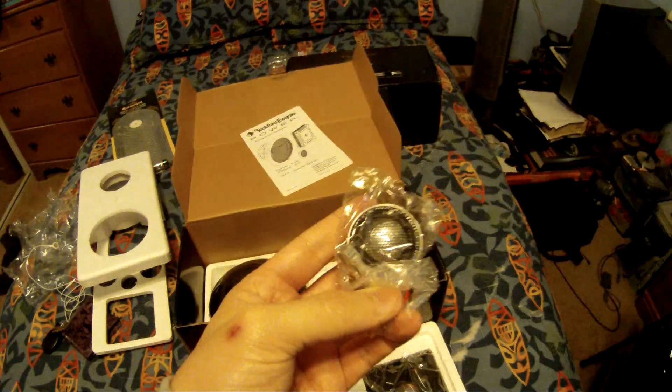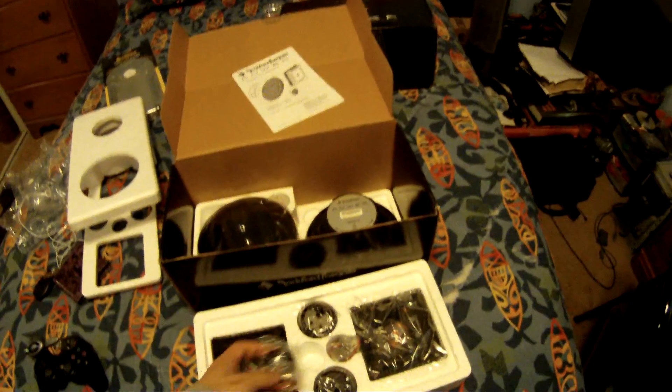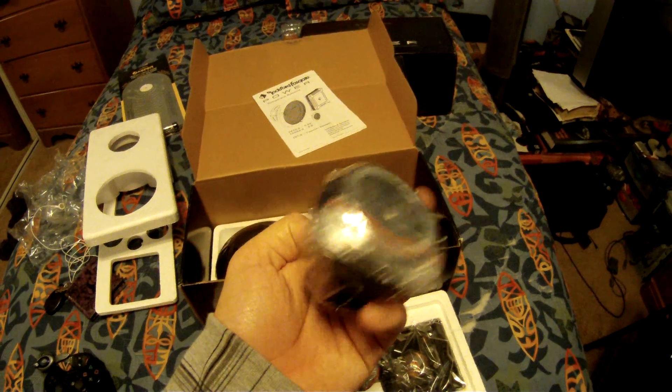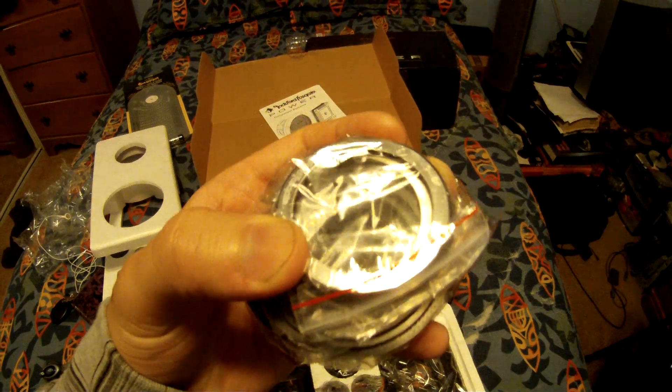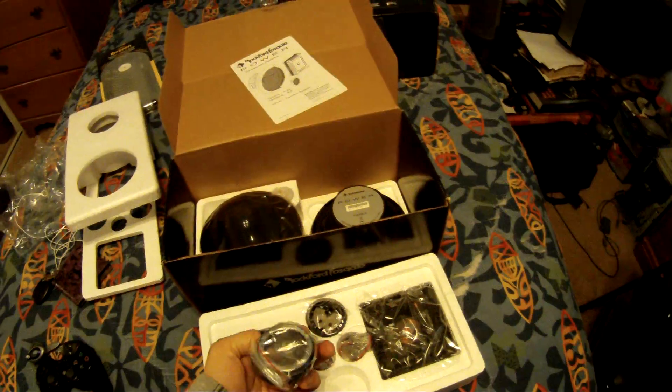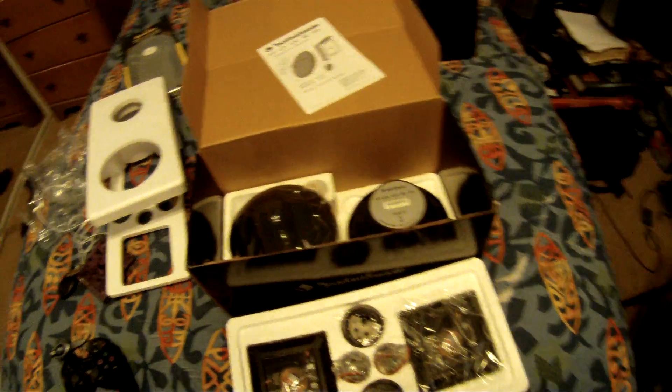Got our tweeters — these things are pretty heavy actually. Got some different little mount things and shiny and un-shiny rings to put around the tweeters.